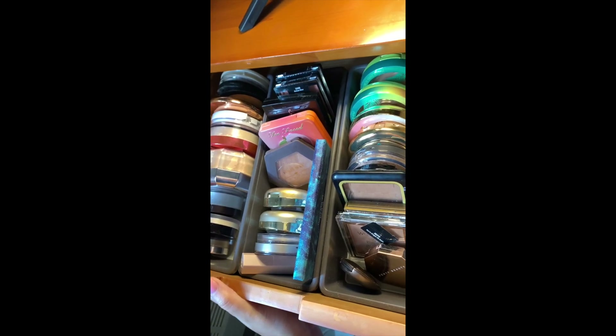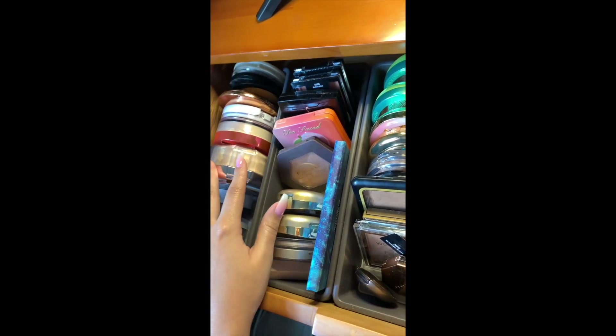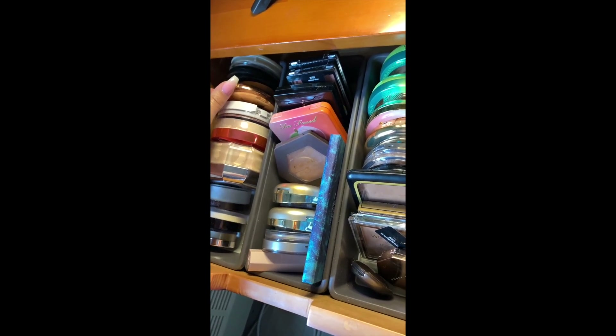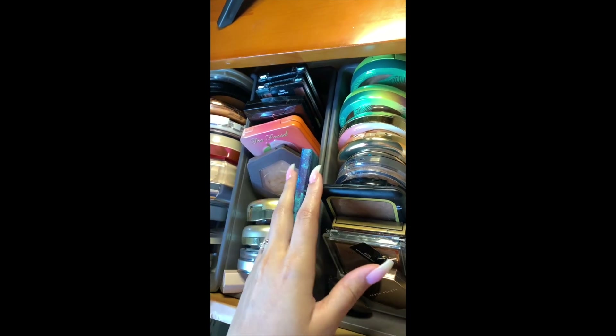This is where I keep all of my other face products — bronzers, blushes, setting powders, and pressed finishing powders and whatnot. So yeah, let's get into exactly what I have going on over here.